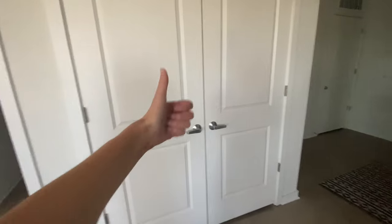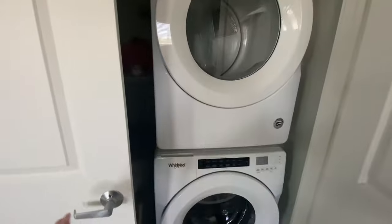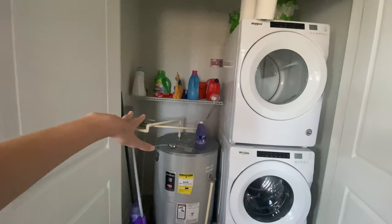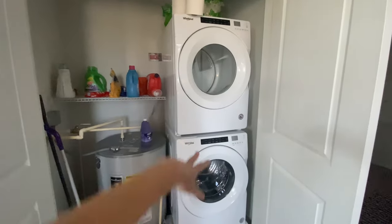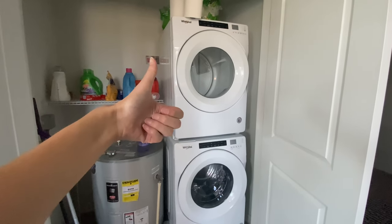I just remembered I never showed you guys the laundry room. This is the laundry room — we have a little shelf where you can put your laundry soap and such, washer, dryer, holds a lot of stuff. Pretty great, pretty fantastic!